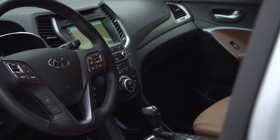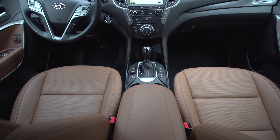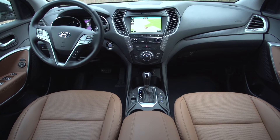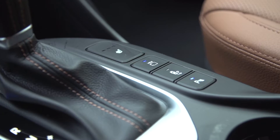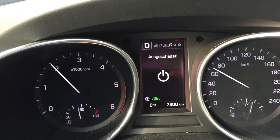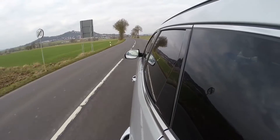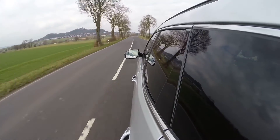In addition, the Santa Fe now has an autonomous brake assist, which warns the driver in the event of an impending collision and can even automatically initiate an emergency stop. The new blind spot warner works in combination with the lane change assistant to look for any potential hazards that may be in your way before and during a lane change maneuver.